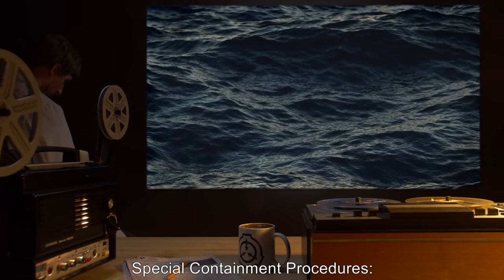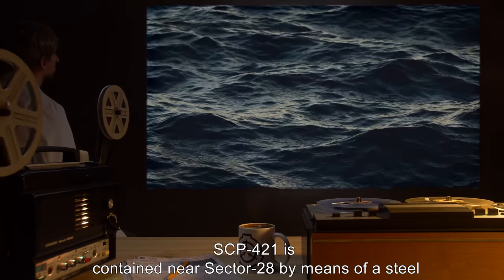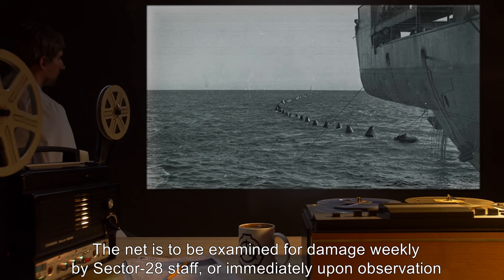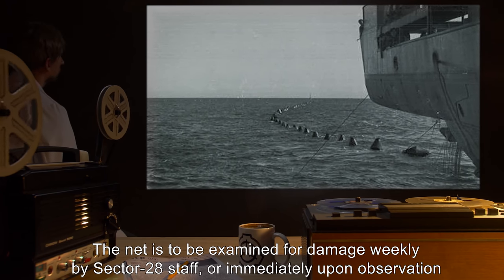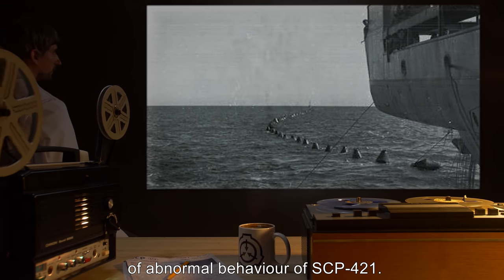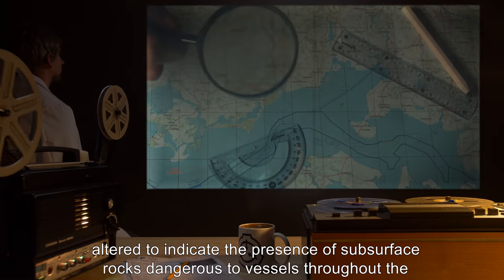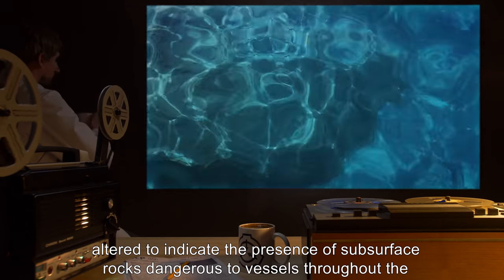Special Containment Procedures. SCP-421 is contained near Sector 28 by means of a steel anti-submarine net positioned across the mouth of the bay. The net is to be examined for damage weekly by Sector 28 staff, or immediately upon observation of abnormal behavior of SCP-421. Civilian shipping should be prevented from entering the bay. Nautical charts have been altered to indicate the presence of subsurface rocks dangerous to vessels throughout the area.